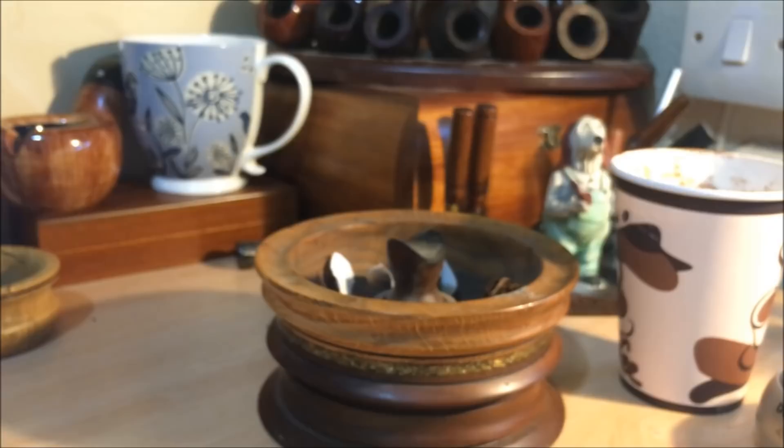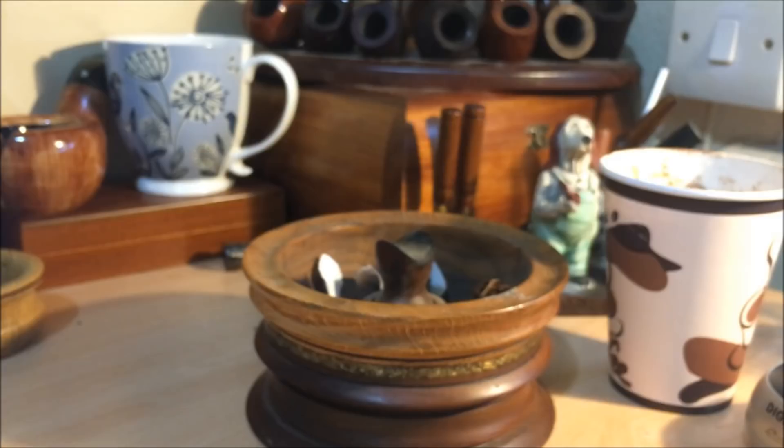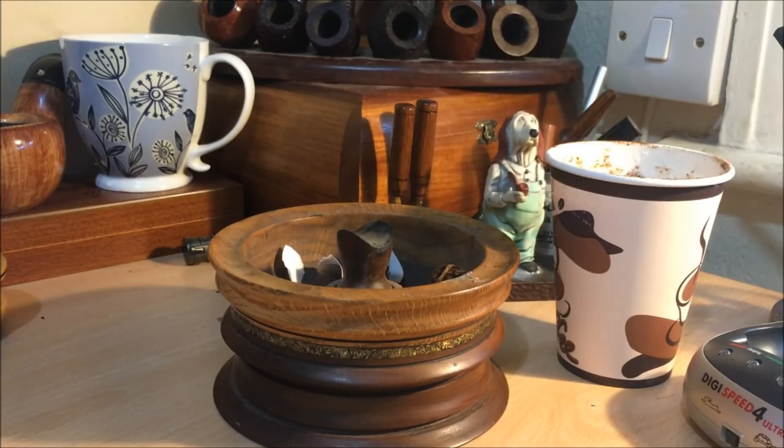The description that I've managed to find — there's not that much about them out there. What I've noticed recently is that some of the big websites don't actually work from the UK. If I try cigar.com, the message I get is: due to GDPR regulations, our website is currently unavailable to EU member countries. I've never seen this before — it seems a little bit draconian. I don't know if it's a UK, EU, or American law. If anybody knows, do update me in the comments below.